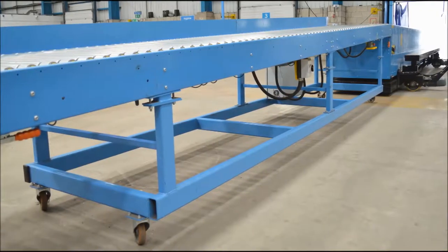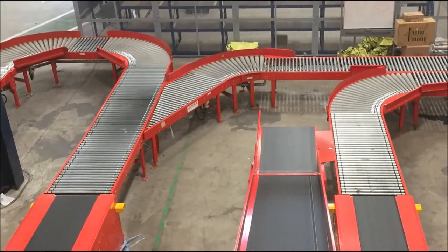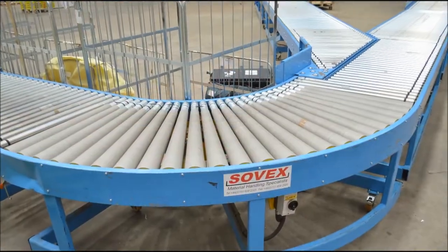Configurations include fixed or mobile lines, and options such as merges, diverts, bends and gates.